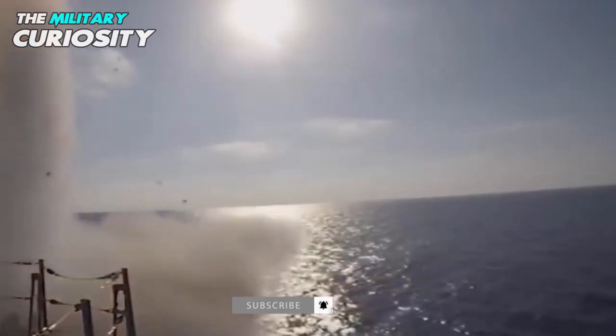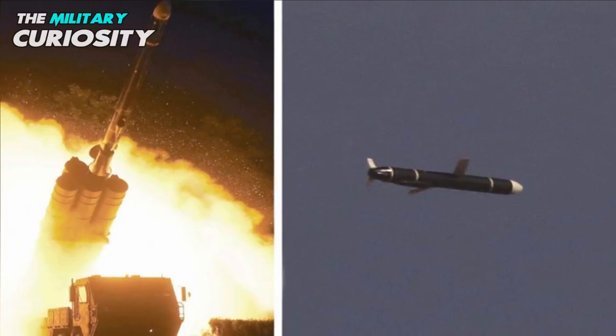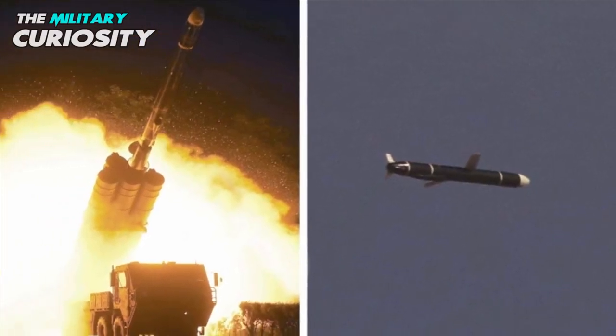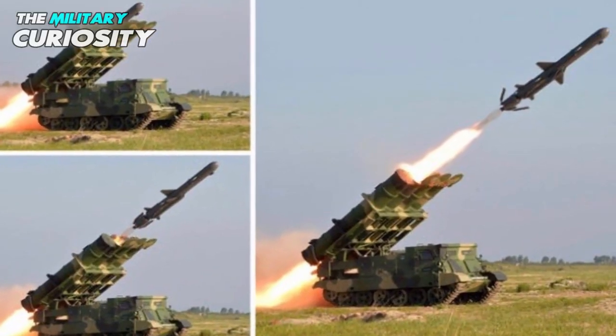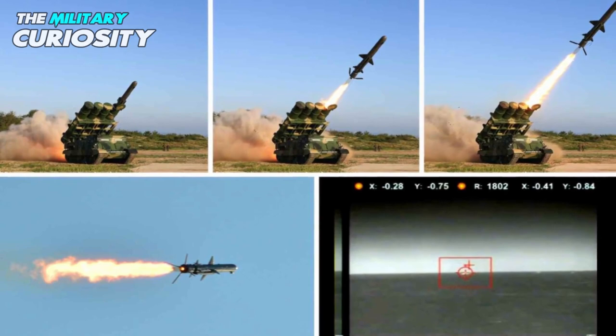There is a very interesting thing about this missile. An exact copy of the Neptune was first observed in 2014 in North Korea. It is locally known as Kamsong-3, or Venus-3.